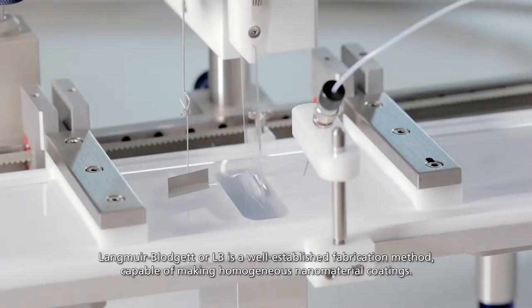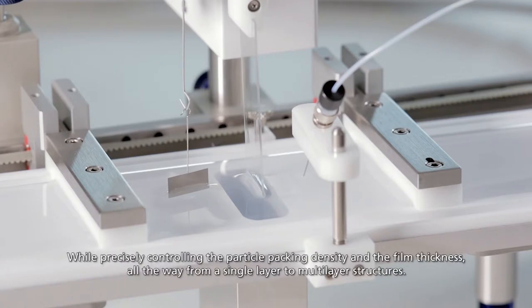Langmuir-Blodgett, or LB, is a well-established fabrication method capable of making homogeneous nanomaterial coatings, while precisely controlling the particle packing density and the film thickness, all the way from a single layer to multi-layer structures.